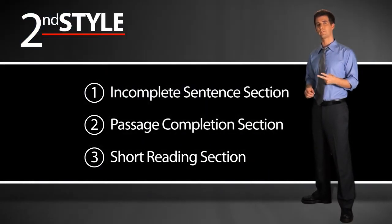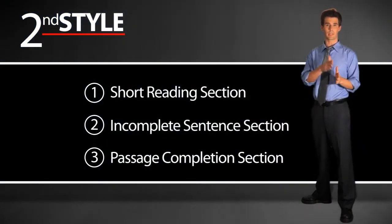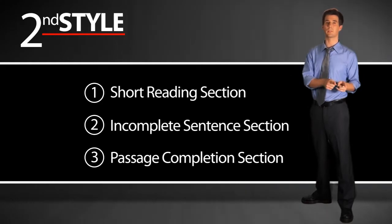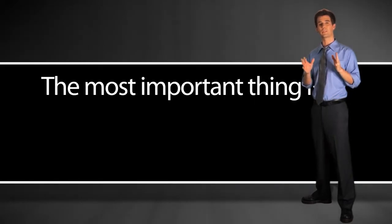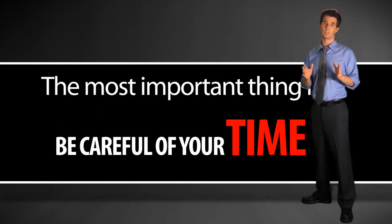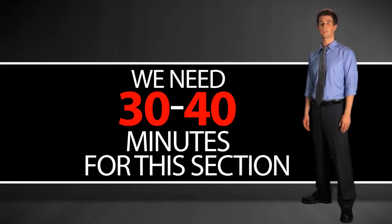The second option is you can do the short reading first — skip ahead, do the short reading, and then go back and do the incomplete sentence or passage completion section. Both are okay, but it's important that you're careful with your time. If we can, we should have about 30 to 40 minutes to complete the short reading section.